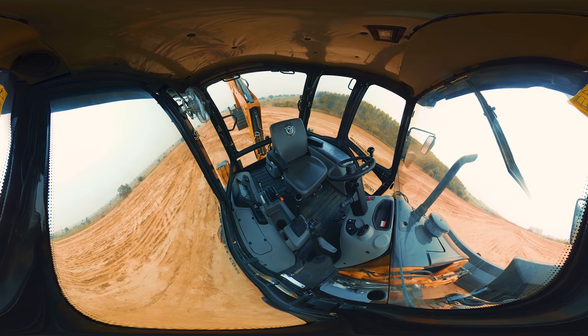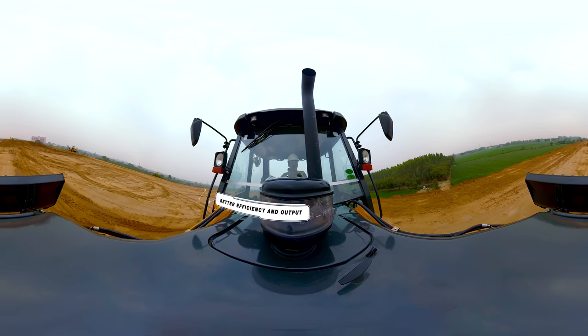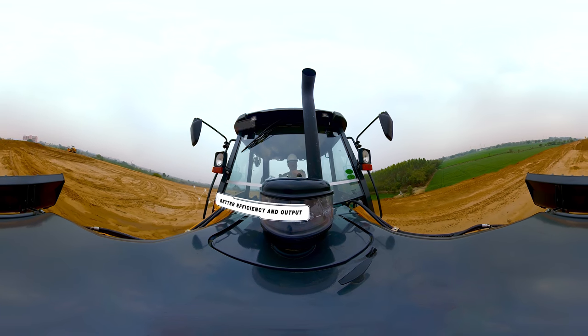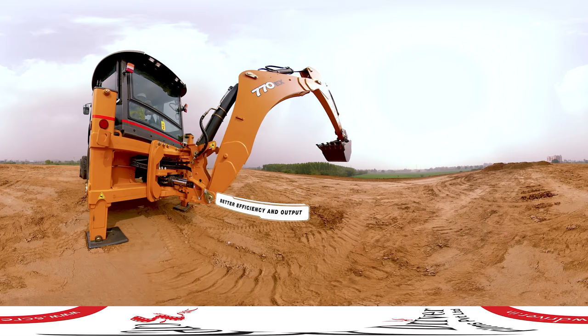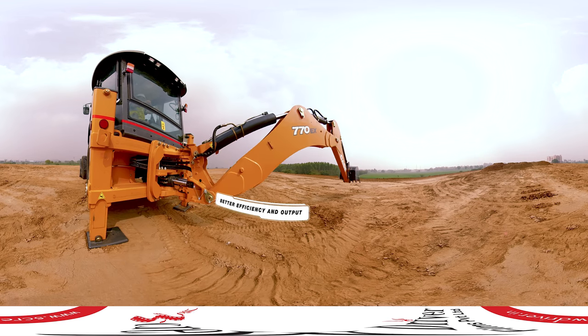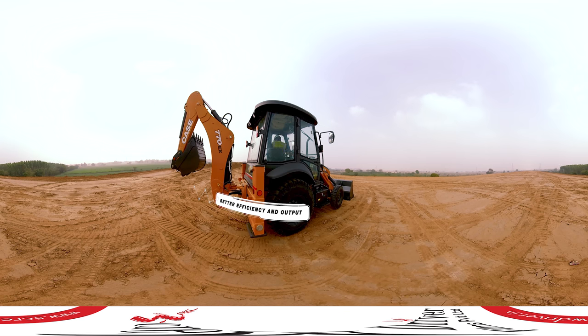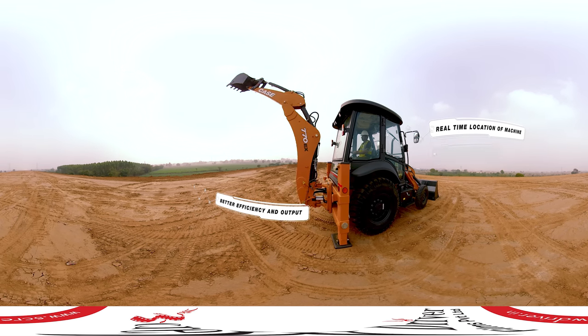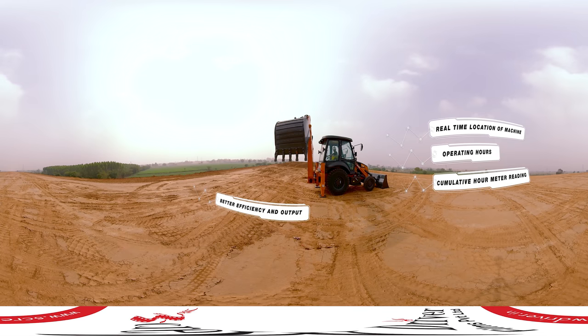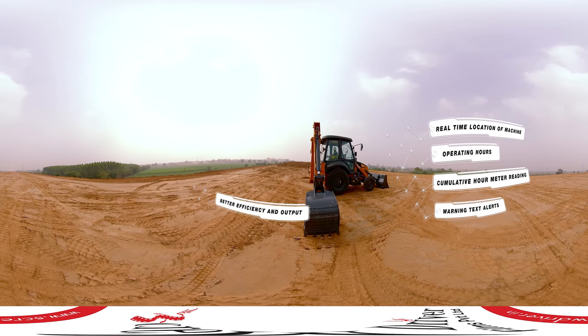Now you have the option to choose a revolutionary feature with your machine — the Case Eagle Eye Telematics. This is an asset monitoring system that combines internet, cellular, and GPS technologies. This system helps the owner keep an eye on every significant detail like real-time location of the machine, operating hours, cumulative hour meter reading, and warning text alerts for critical parameters.